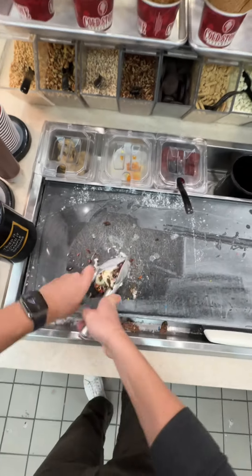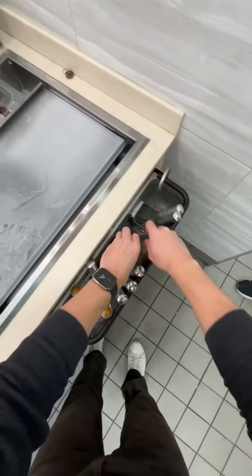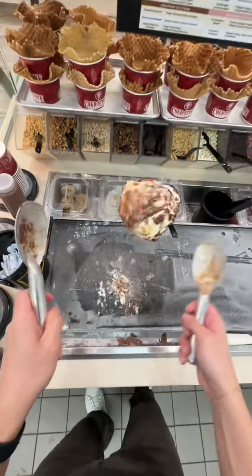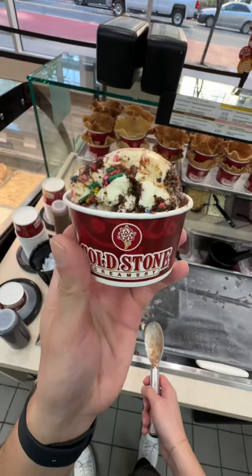Almost every Cold Stone is family owned, and this guy's wife loved eating cake batter so much that he decided to take a bunch of cake mix and dump it in the ice cream machine when he was making a batch. When the ice cream came out, it tasted exactly like cake batter and his wife absolutely loved it. So they decided to serve it to customers, it very quickly became one of their most popular flavors, and now you can find it in every single location.